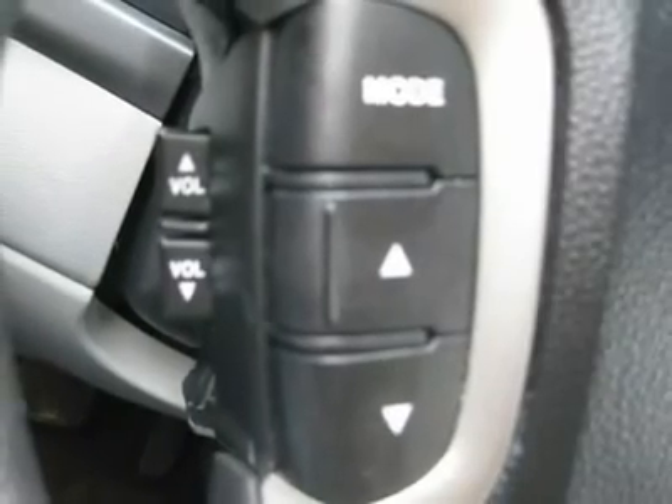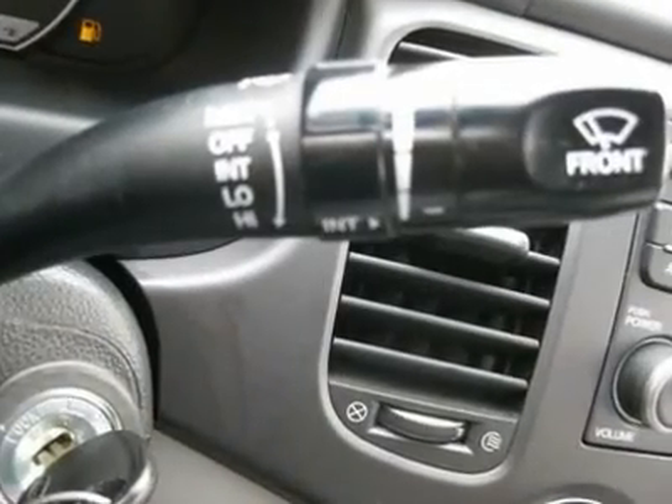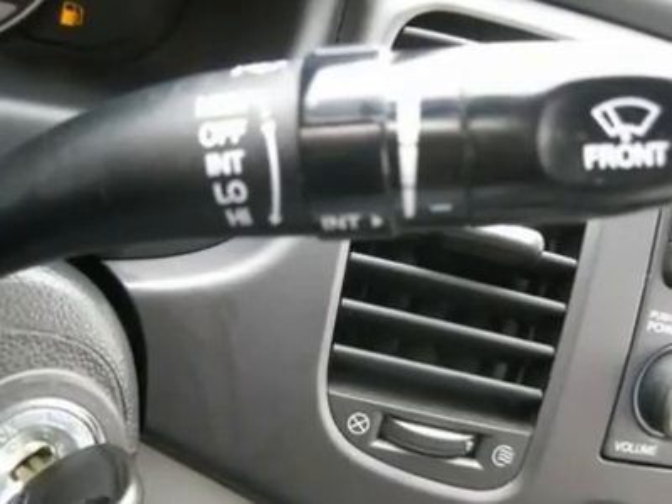Driver airbag, passenger airbag, side airbags, keyless entry, security system, ABS brakes, rear defogger, intermittent wipers, AM FM, CD player, cloth interior surface.